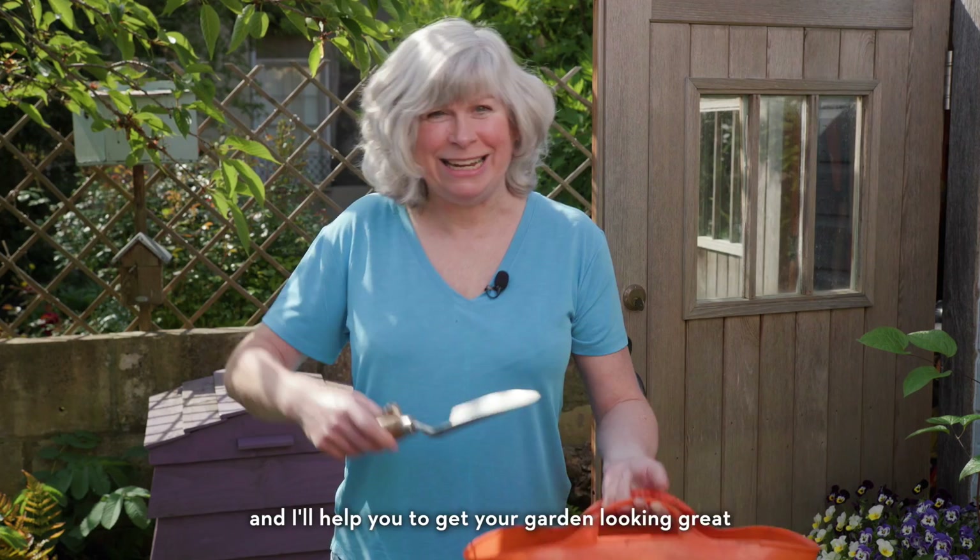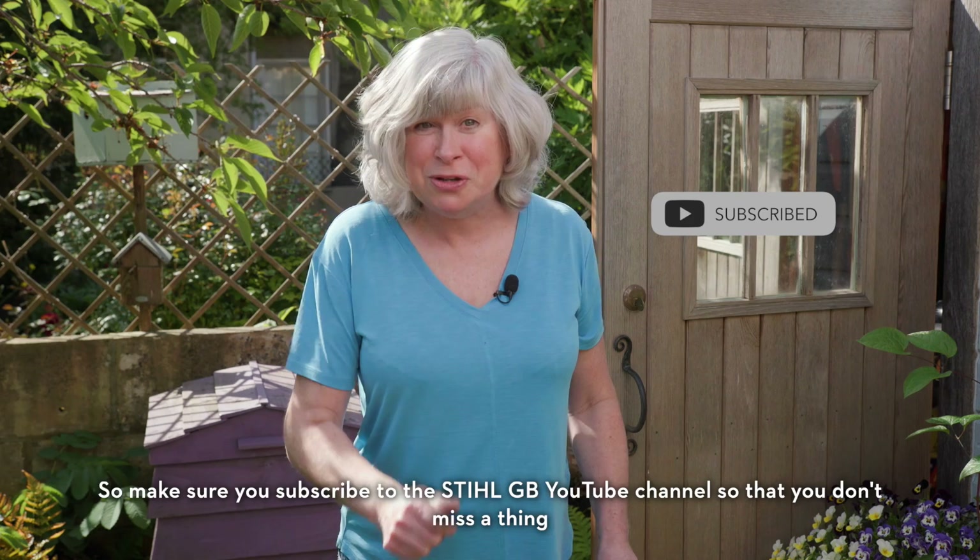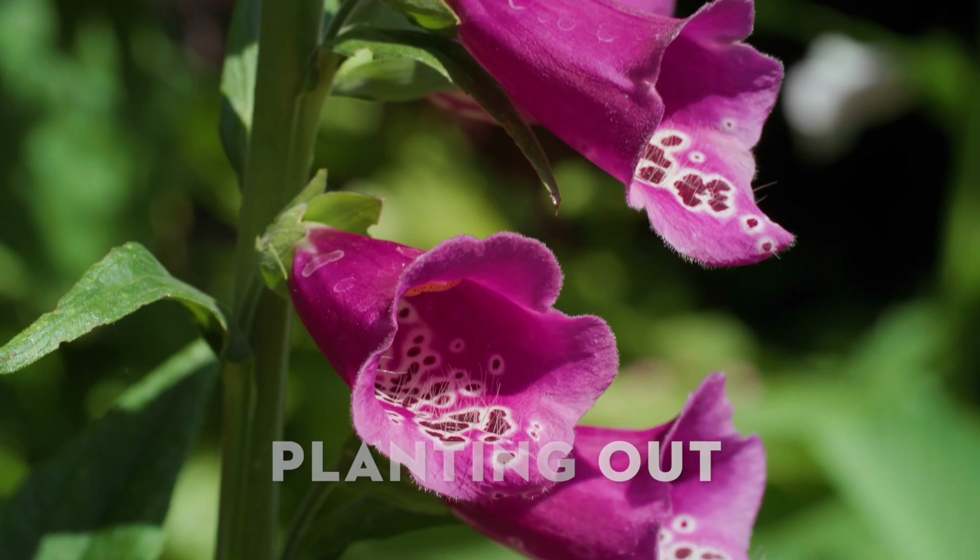Give me 10 minutes of your time and I'll help you to get your garden looking great. Hello, I'm Jane Moore and welcome to the June Still Garden Guide. I'll be with you every month giving you information and ideas for your garden, so make sure you subscribe to the Still GB YouTube channel so that you don't miss a thing.